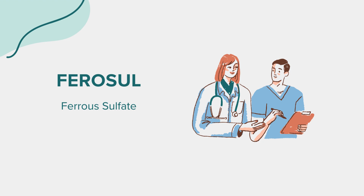Before starting ferrosol, discuss your complete medical history with your healthcare provider, particularly if you have a history of gastrointestinal issues like ulcers or inflammatory bowel disease, as iron supplements can aggravate these conditions. Inform your doctor if you have liver disease, as excess iron can lead to further liver damage. Pregnant or breastfeeding women should consult their healthcare provider to ensure the appropriate dosage and discuss any potential risks. Regular monitoring of iron levels is recommended to avoid iron overload.